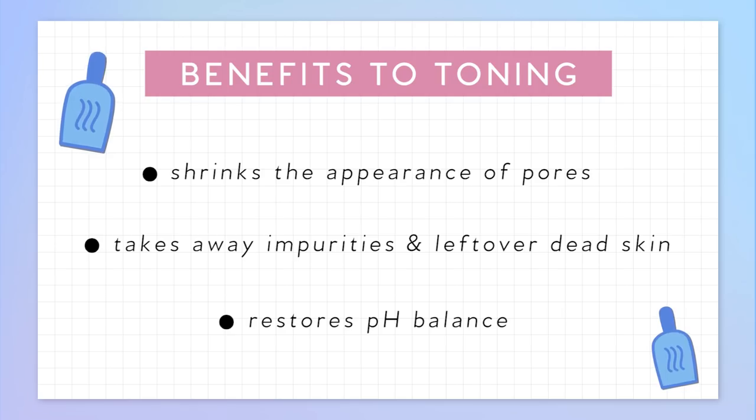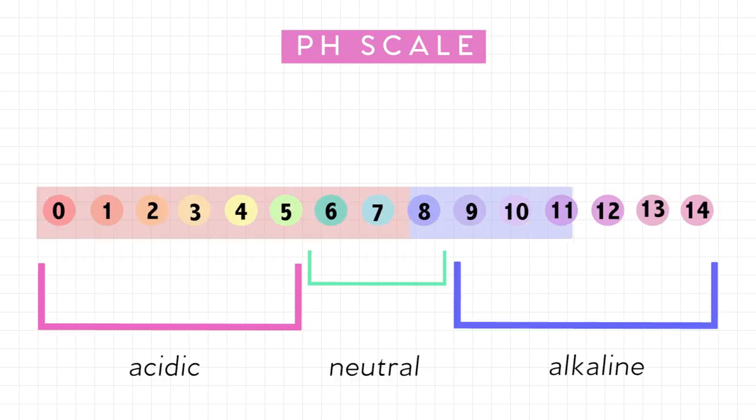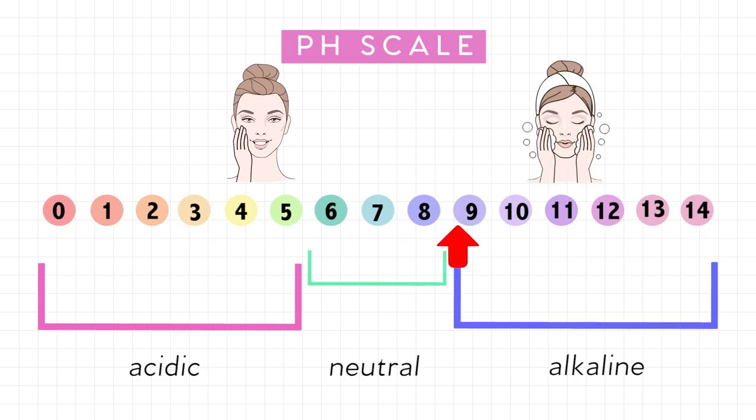And the most important part is that toner restores the pH balance. So what is pH? It stands for potential of hydrogen. The pH scale ranges from 0, which is acidic, all the way to 14, which is alkaline. Our skin sits a little more towards acidic — between 4.5 to 5.5. After you wash your face, it fluctuates. So toner brings it back to the neutral state — a balance between the two spectrums.